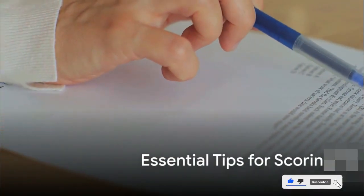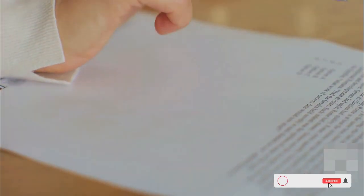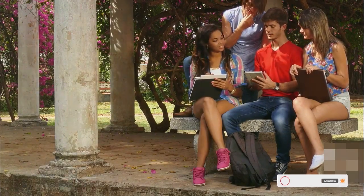We'll also delve into some overall tips that can help you manage your time effectively and perform at your best. So gear up as we explore the strategies for each section of the IELTS exam.